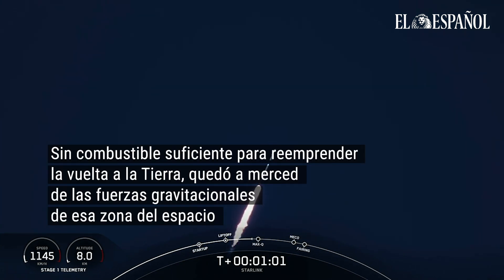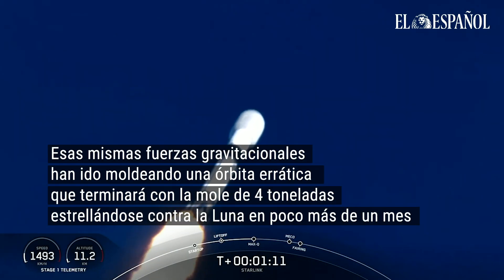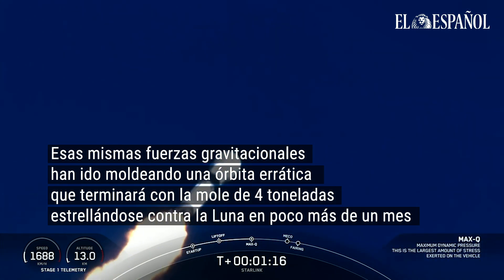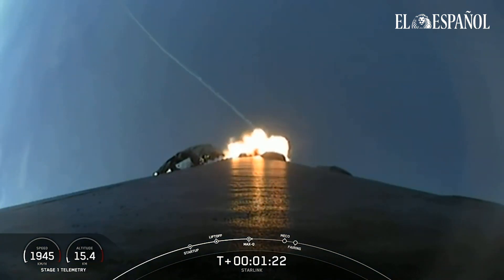Now, moments ago we did throttle down the engines in preparation for Max-Q, and that is maximum aerodynamic pressure. Max-Q — there's the callout that we just passed through Max-Q. That is the largest structural load that the vehicle will see throughout ascent.